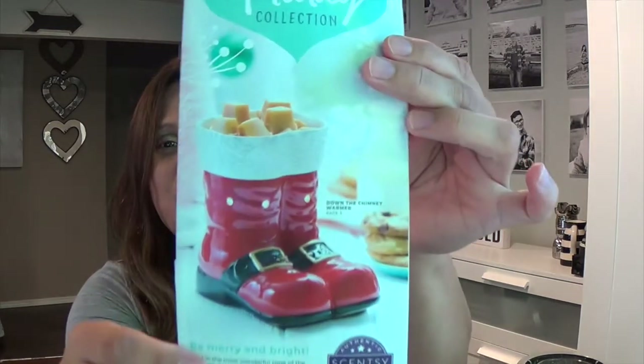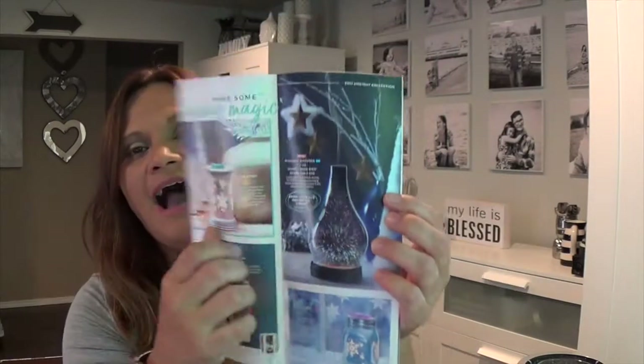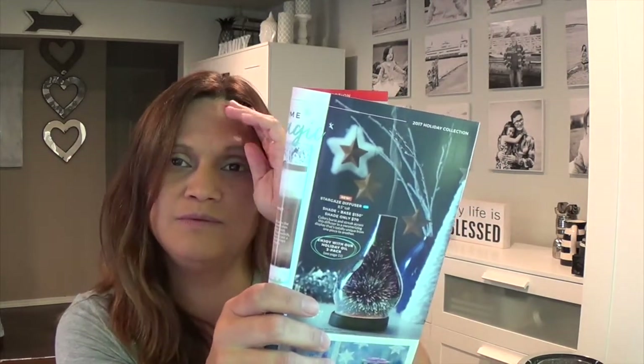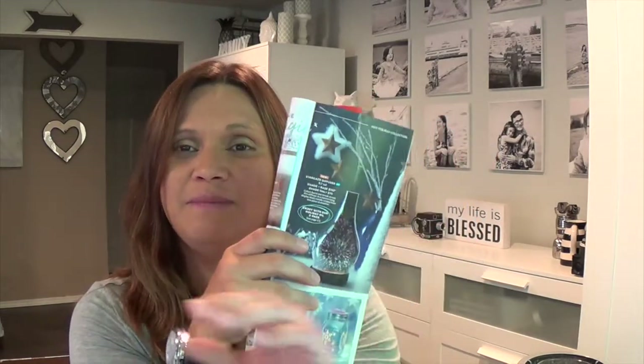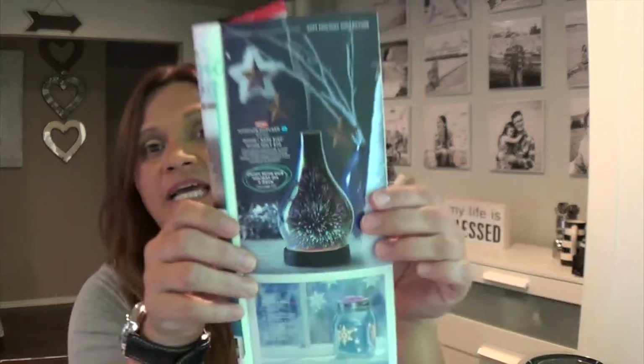Even as a consultant I try to take advantage of it. They have the boots warmer called Down the Chimney. I've also been waiting for the Stargaze diffuser — I have the Stargaze warmer and it's absolutely gorgeous, perfect for summer especially Fourth of July because the glow is just beautiful.